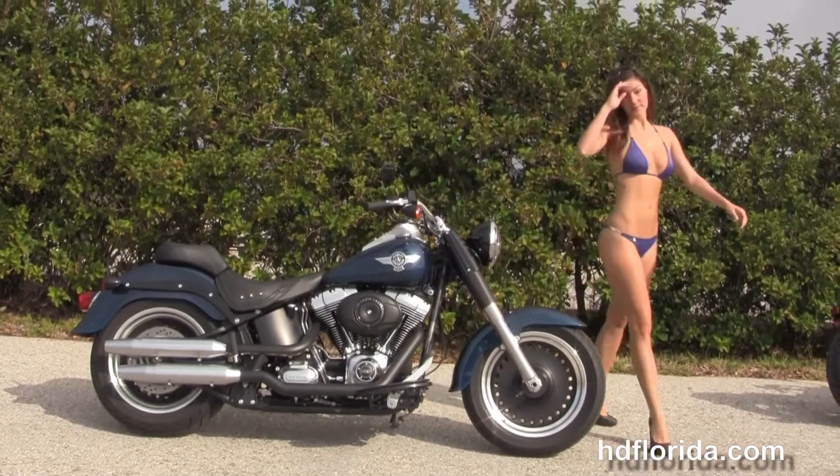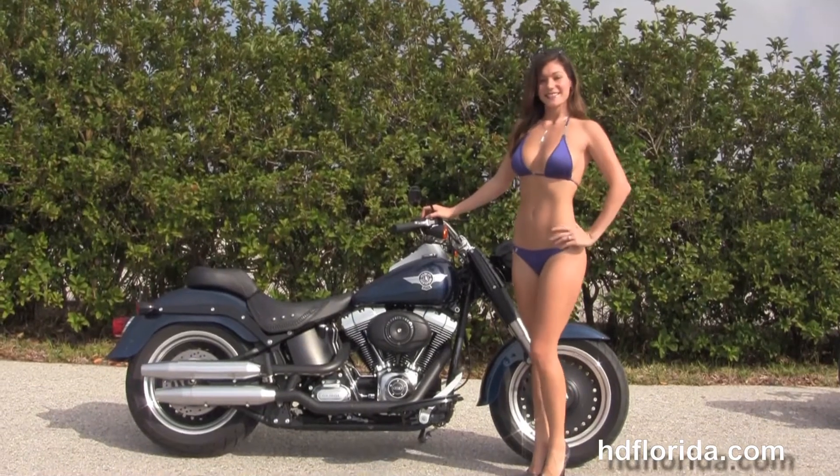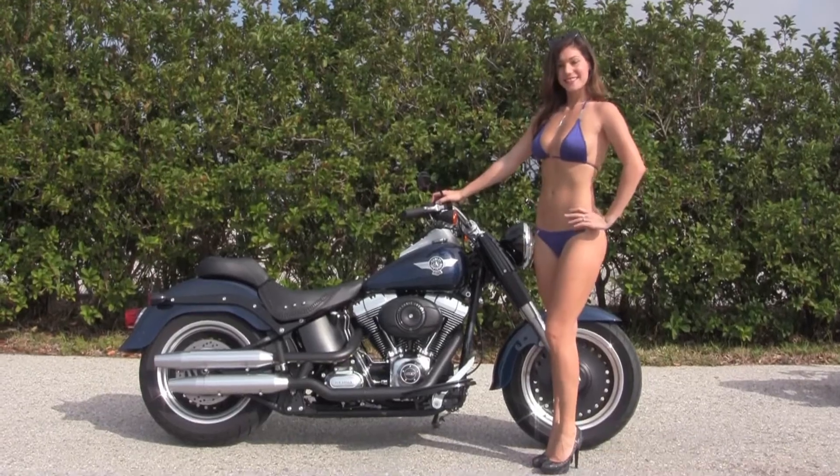For more information on the Fatboy Low, click on the link below, and to view the rest of our fantastic inventory, visit us at TampaHarley.com where we are always open 24-7. And remember to have one super awesome kick ass Harley day.